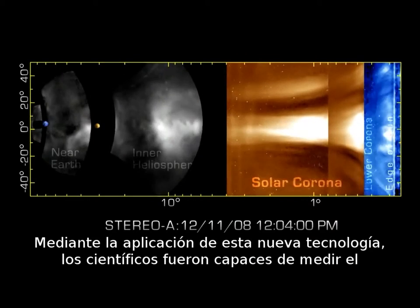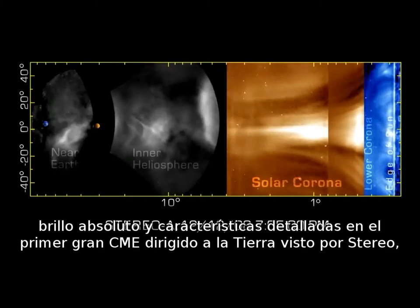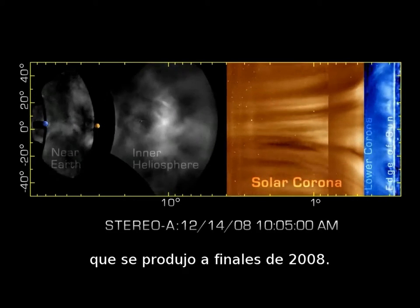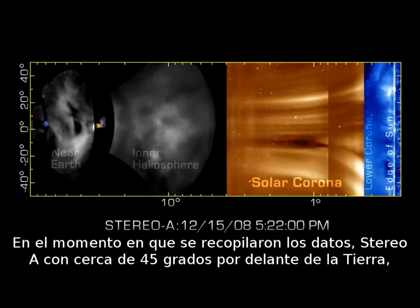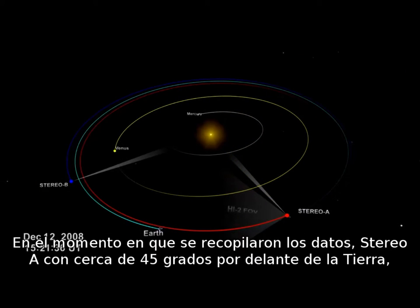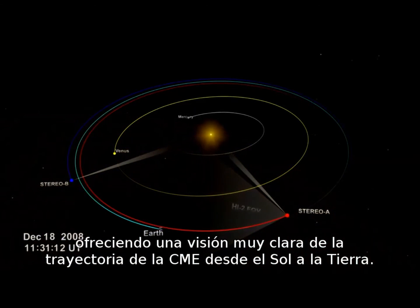By applying this new technology, scientists were able to measure the absolute brightness of detailed features in the first large Earth-directed CME seen by STEREO, which occurred in late 2008. By the time the data were collected, STEREO A was nearly 45 degrees ahead of Earth in its orbit, affording a very clear view of the CME's path from the Sun to Earth.